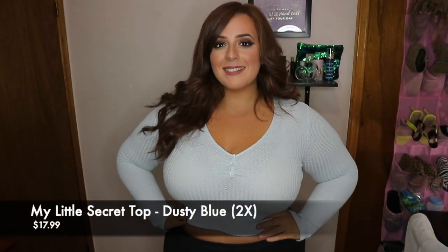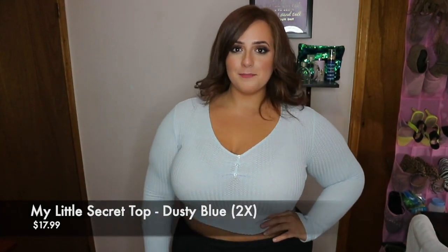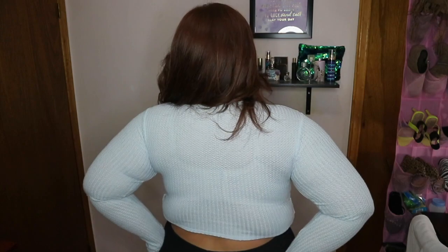Okay guys, so the first top is called the My Little Secret top. It's in the color dusty blue, it's a 2X and it's $17.99. This one is really really comfortable and cute. I love the baby blue color to it. I think it's very cute to wear with jeans because it matches the blue ambiance going on. It's super comfortable. Since I do have a large upper chest area, I would prefer to get this in a bigger size — this shirt kind of runs small. I do like the tight fit of it though, it's kind of cute that way.